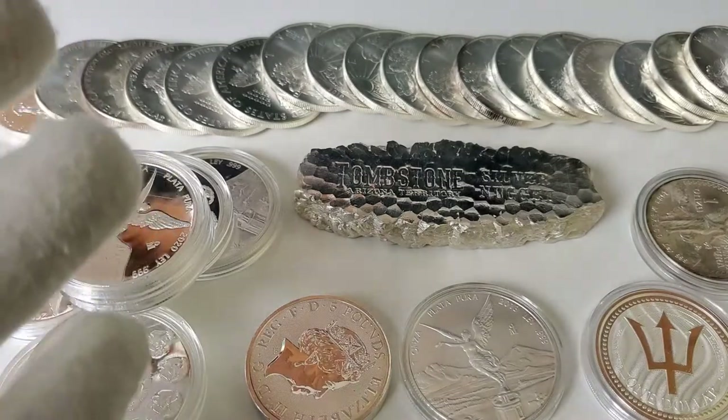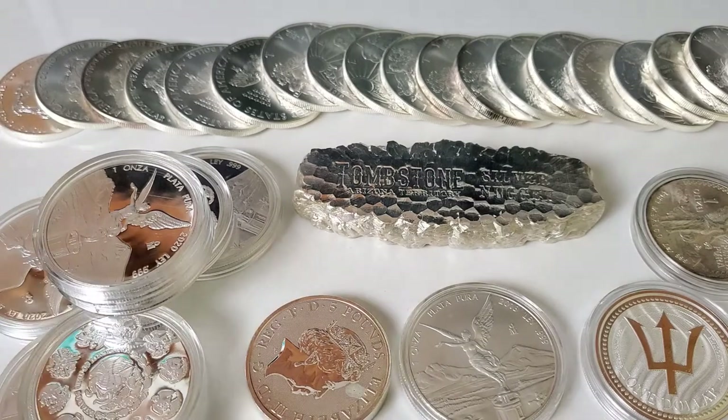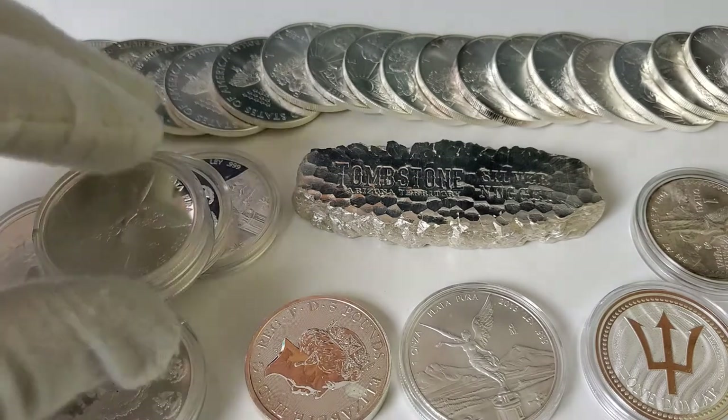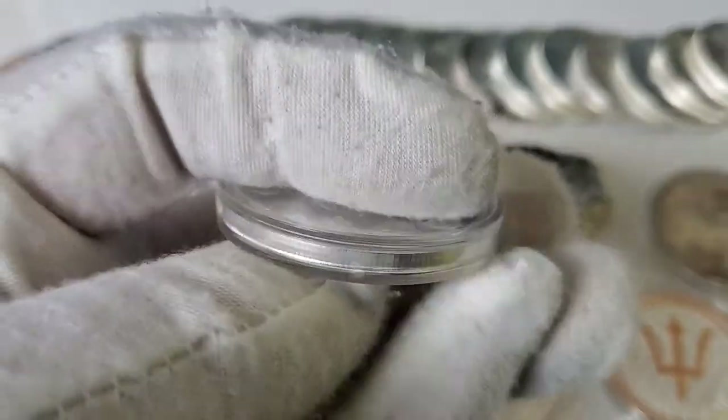Is the supply of available silver in the marketplace really drying up? I'm Silverstruck and welcome to my channel. In this video I'd like to go over the lack of silver supply and what's going on.